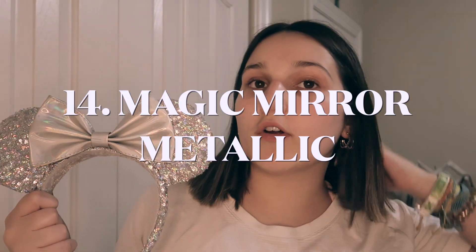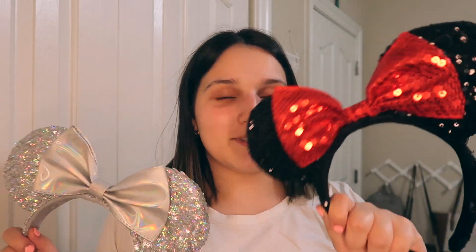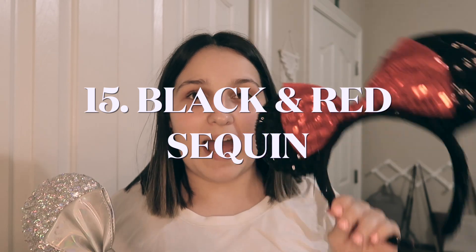Next up we have silver mouse ears with this beautiful bow — I don't know what this is made out of. This was also like one of my first pairs. Along with those, they definitely still sell these — they're the sequin black and red Minnie ears. It's just a sequin bow and sequin ears. These are kind of the same style but just in two different colors.